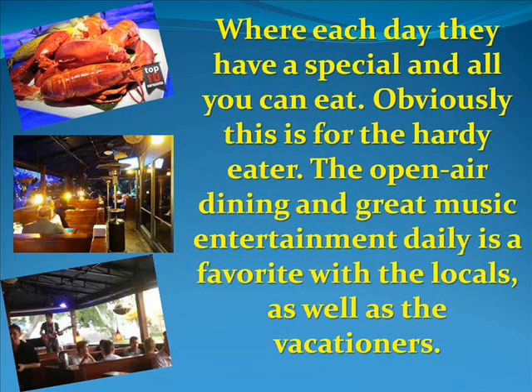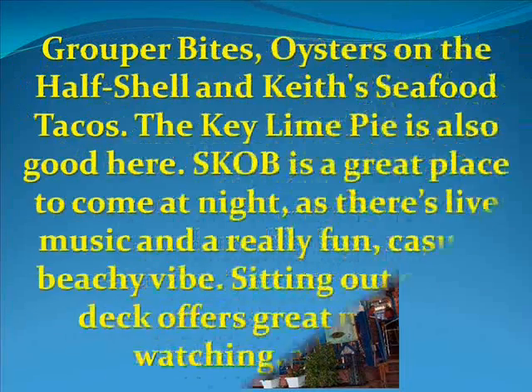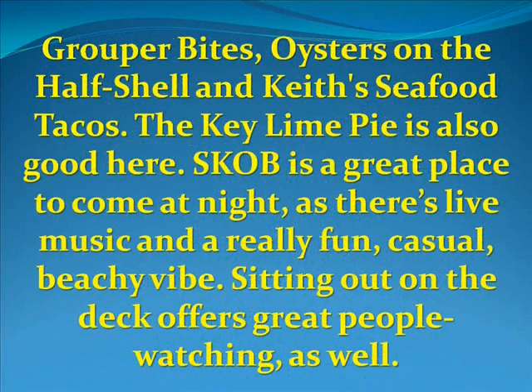Another dining option is a Siesta Key institution: the Siesta Key Oyster Bar, or as us locals affectionately call it, SKOB. We always have frozen tropical drinks, grouper bites, oysters on the half shell, and keys seafood tacos. The key lime pie is also good here. SKOB is a great place to come at night, as there's live music and a really fun, casual beachy vibe.